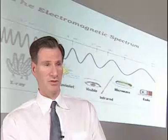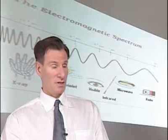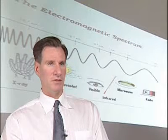INL scientist Steven Novak is part of a team exploring the potential of these nano-antennas. This technology is very similar to what we use in our cell phones and in our radios. What happens is the light comes in and hits the antenna and causes the electrons to move back and forth in the metal.